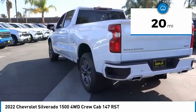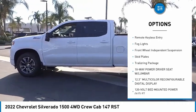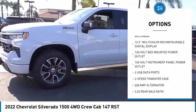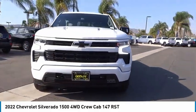Here are some of this vehicle's great options: hill descent control, electronic stability control, alloy wheels, brake assist, rear step bumper, remote keyless entry, fog lights, front wheel independent suspension, skid plates, and trailer package.